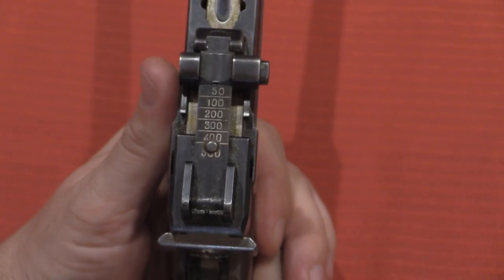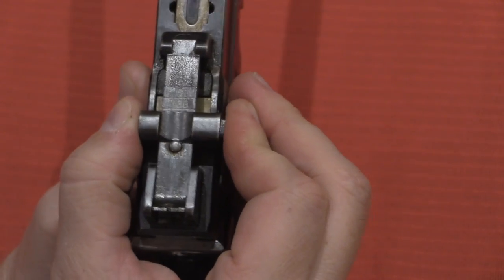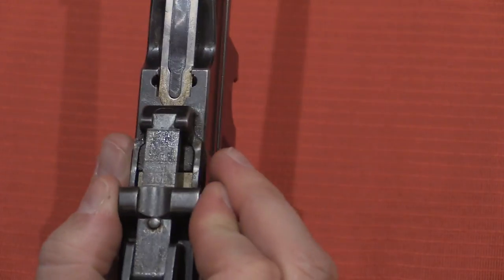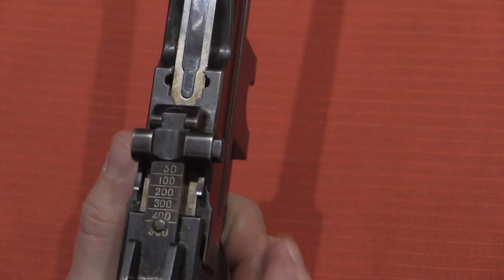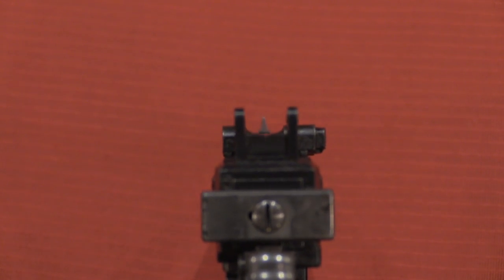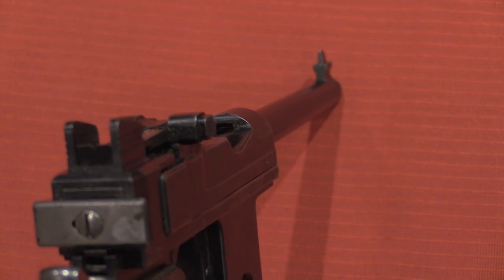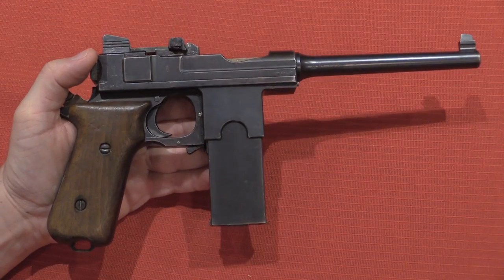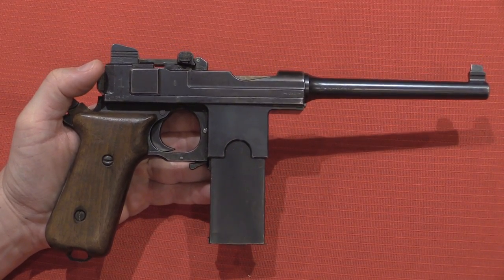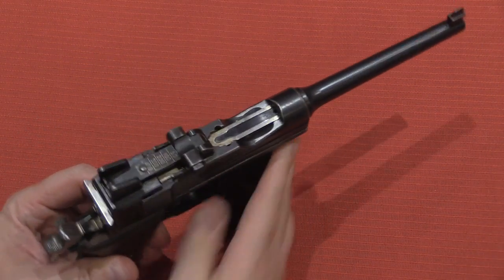They also added a tangent rear sight that now adjusts out to 500 metres, should you want to shoot that far. With a shoulder stock you'd be better able to do that, although 500 metres is still very optimistic. The sights themselves are a rear notch and front post, so the actual sight picture didn't really change, but the construction of the sight did. All in all, as far as the Bergman goes, this is really a good set of design changes, and it really was the best iteration of the Bergman as a military pistol.